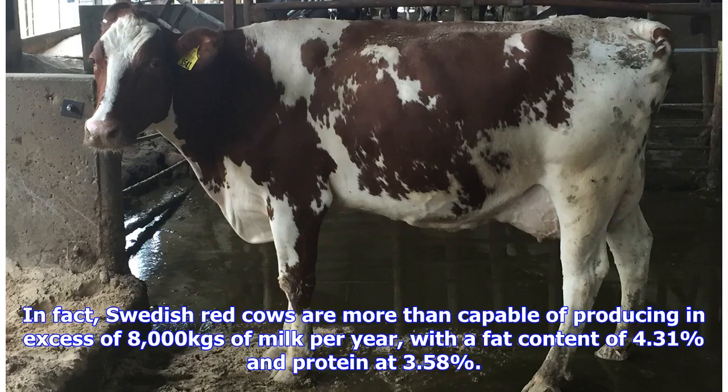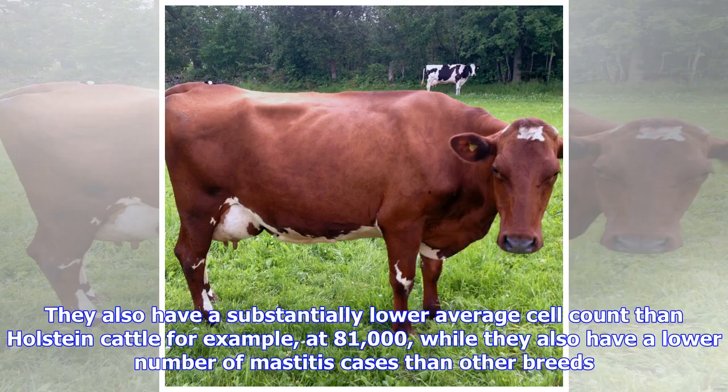In fact, Swedish Red cows are more than capable of producing an excess of 8,000 kgs of milk per year, with a fat content of 4.31% and protein at 3.58%. They also have a substantially lower average cell count than Holstein cattle, for example, at 81,000, while they also have a lower number of mastitis cases than other breeds.